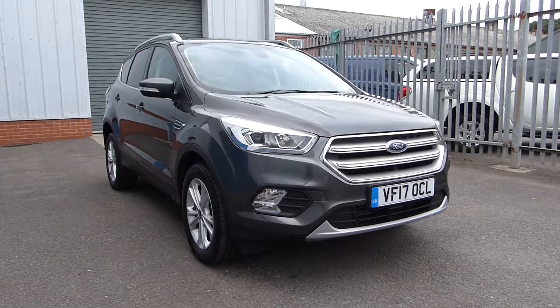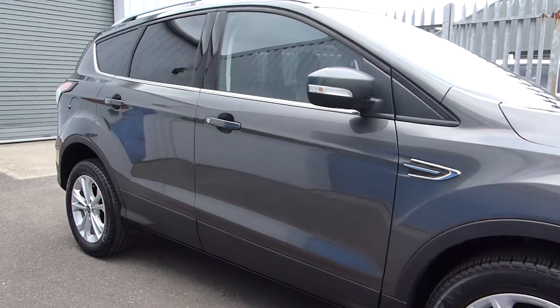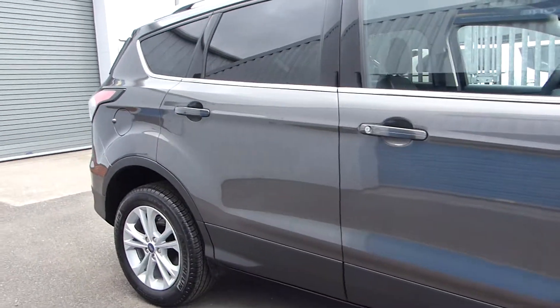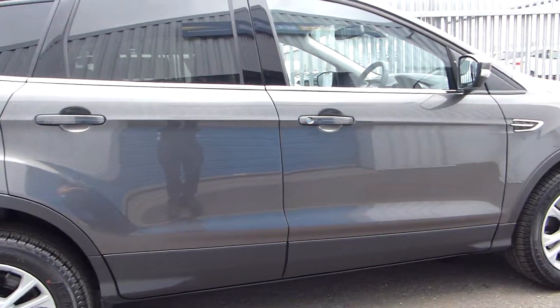Features include front and rear fog lights, alloy wheels, and this also comes with the appearance pack which includes rear privacy glass and silver roof rails. We also have reversing sensors and a rear camera, and this is finished in the stunning metallic magnetic grey.